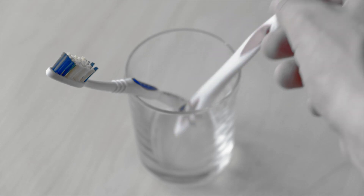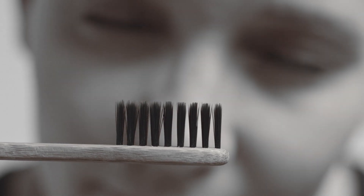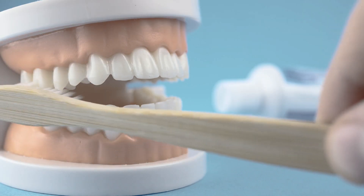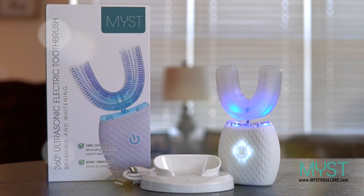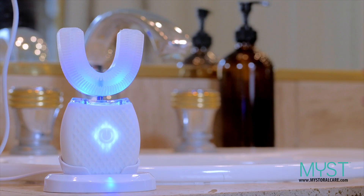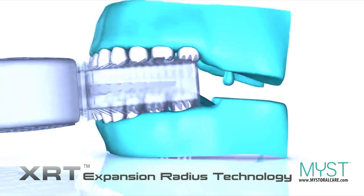We've been using the toothbrush for decades, but not much has changed. While they do a decent job in cleaning our teeth, they don't provide a true dental-grade cleaning as dentists suggest. Until now! Introducing MIST, the toothbrush of the 21st century — the only dentist-approved and recommended toothbrush powered by Expansion Radius technology.